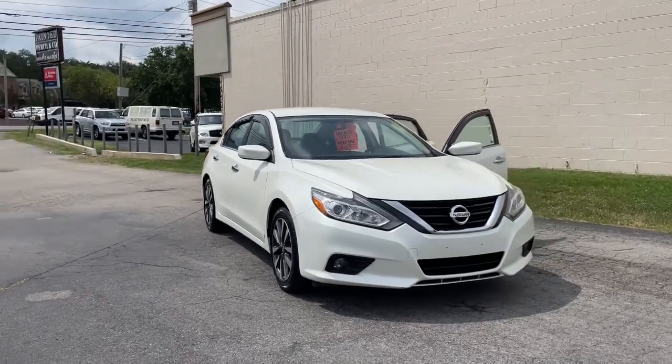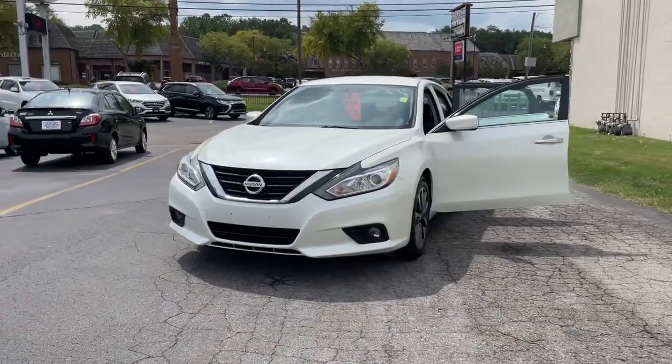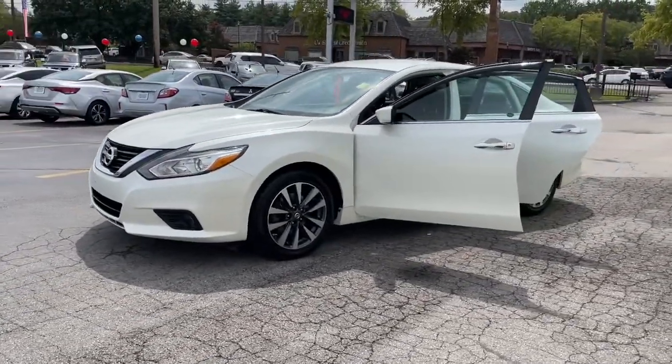Can you see yourself in the 2017 Nissan Altima? This vehicle is an outstanding buy with fewer than 100,000 miles on the odometer.